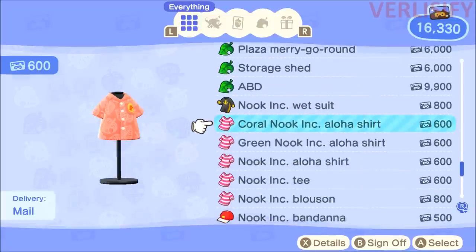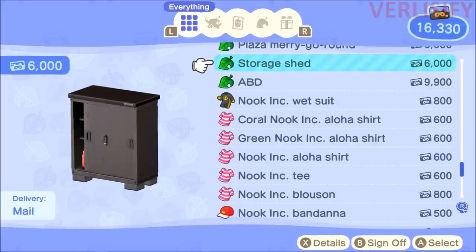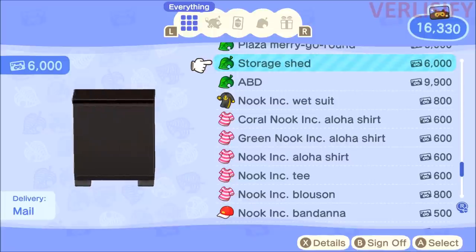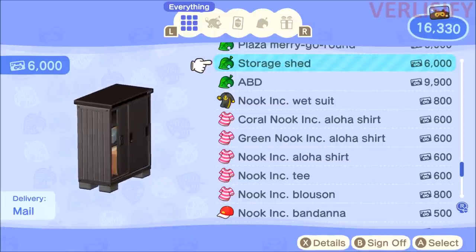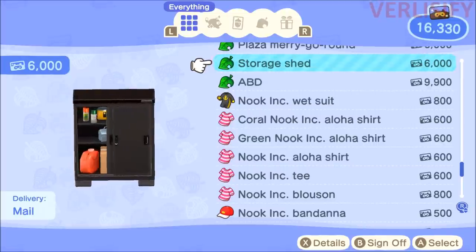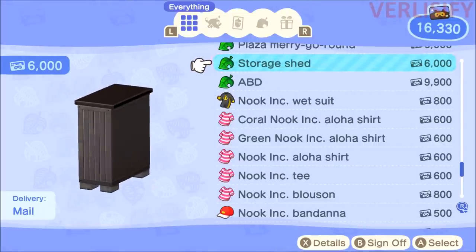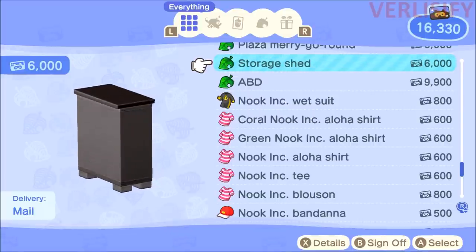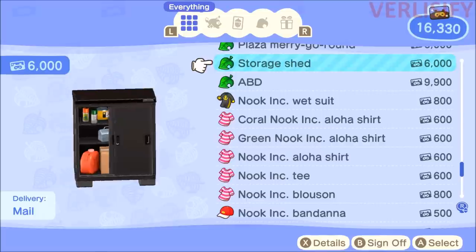The big thing about this update is the storage shed, and that costs 6,000 Nook Miles each. You need to plan ahead. There is a lot of new stuff to do each and every day right now, so even if you don't time skip, these are still things you need to keep in mind because if you miss a day of advancement, it's going to feel really bad — there's a lot of stuff you have to do inside of a day now.